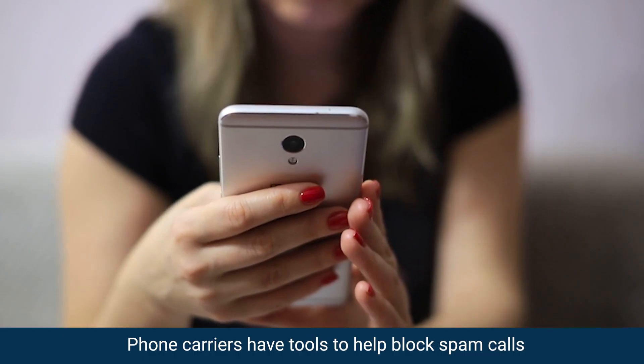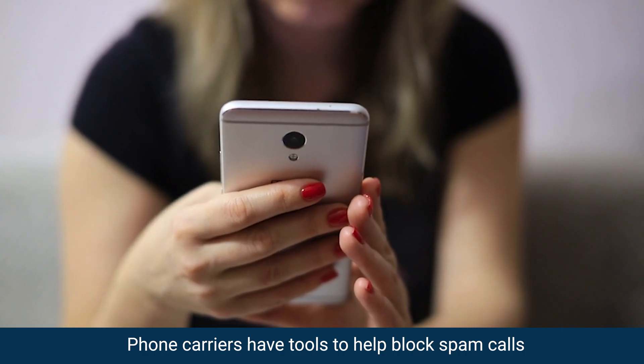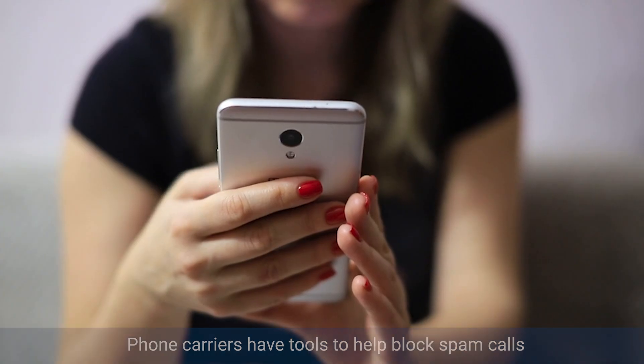And don't forget about your phone carrier. AT&T, Verizon, T-Mobile, and others have some tools to help block spam calls too.